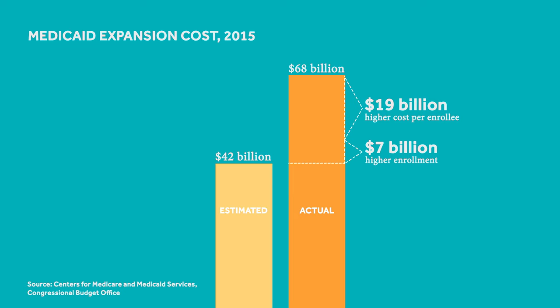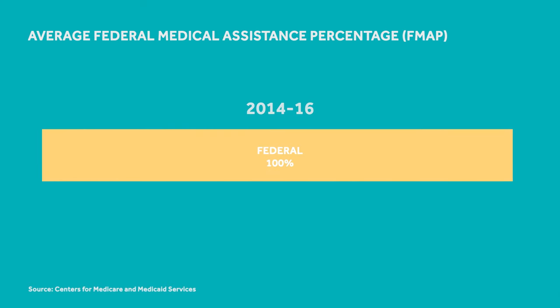Why was the government so far off? They didn't correctly consider the incentives involved. Washington is currently reimbursing states for 100% of the cost of Medicaid expansion enrollees — before, it was 57%. Now states are paying much higher rates to insurers for Medicaid than they were before.